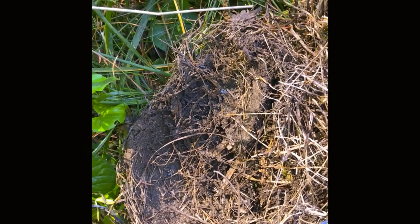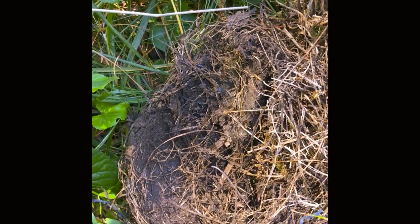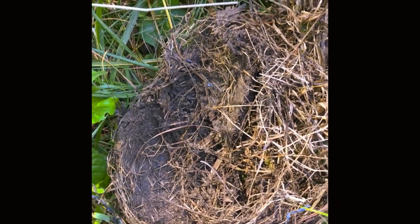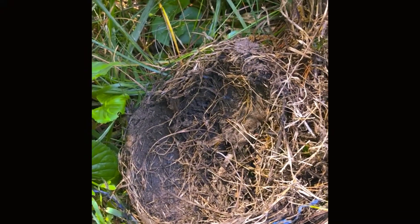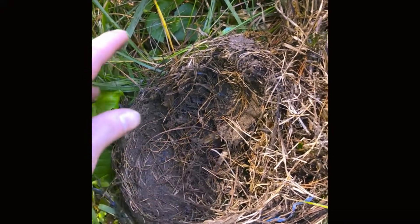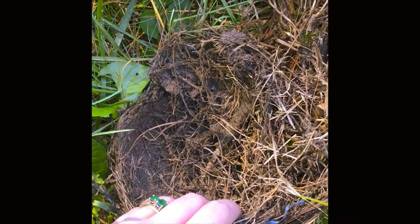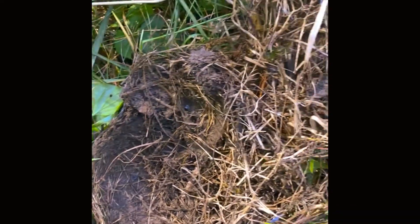Some people — very nice, generous people — will put out things like yarn, twine, and even hair from their pets to help the birds with their nesting material. It's such a sweet thing to do, but unfortunately those types of materials can act in the same way as plastic and actually get around the nestlings' feet. So it's actually better just to avoid that.